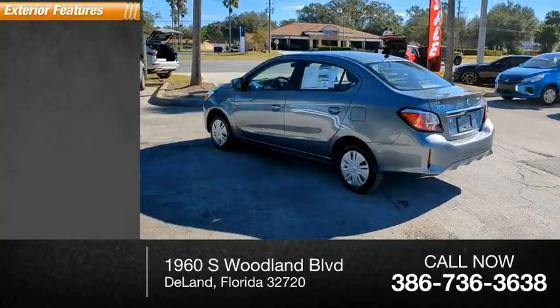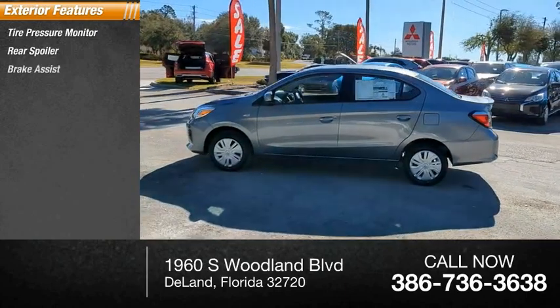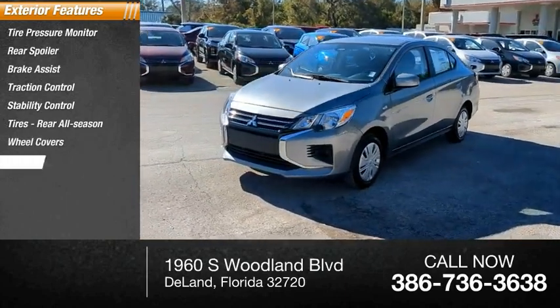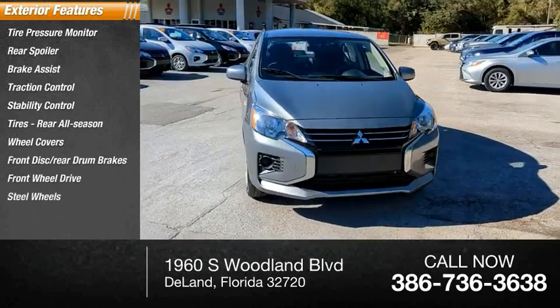Here are some of this vehicle's great options: tire pressure monitor, rear spoiler, brake assist, traction control, stability control, rear all-season tires, wheel covers, front disc, rear drum brakes, FWD, and steel wheels.